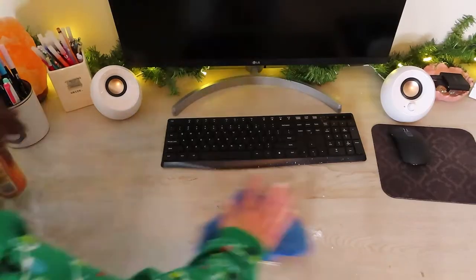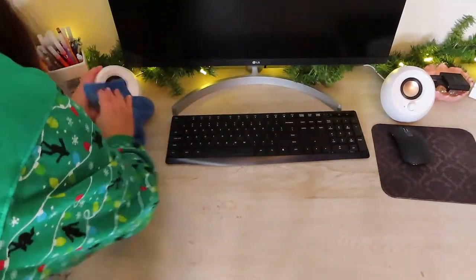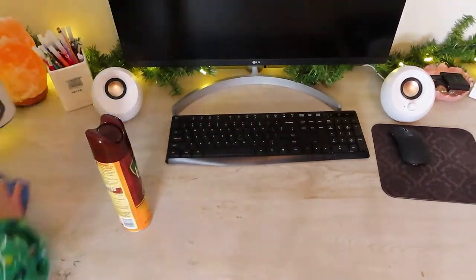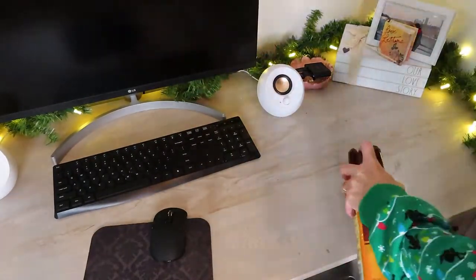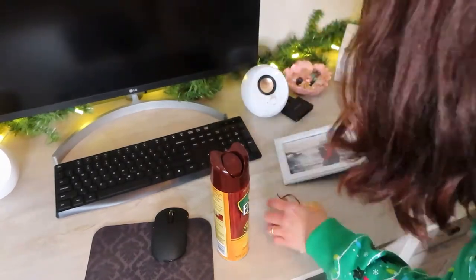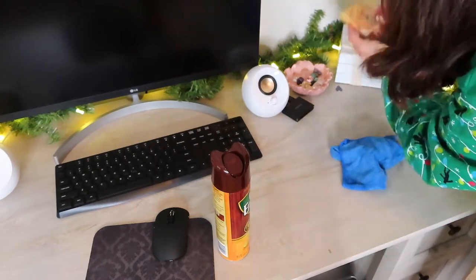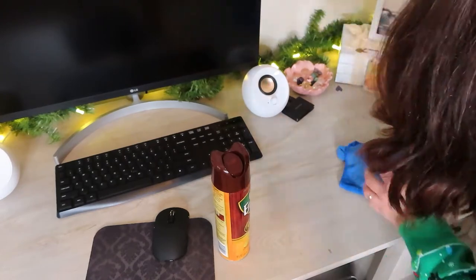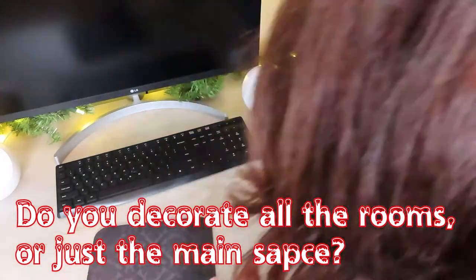Finally, something I can help with — cleaning and dusting, because that I can do. I just can't hang a frame to save my life. It's almost time for the big reveal! Today's question — and you guys know I'm going to be posing a question in every video — is: do you decorate many rooms in your house, or just the main space?